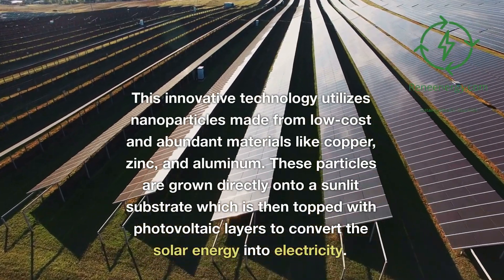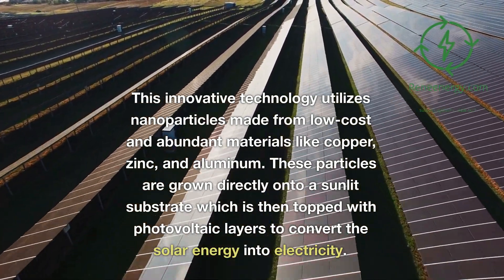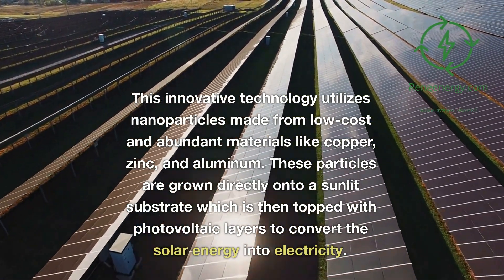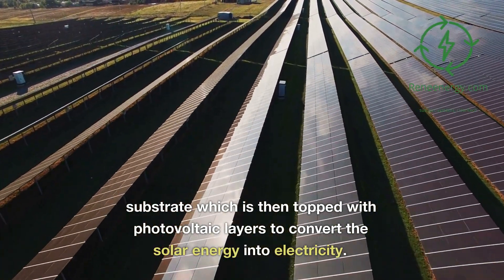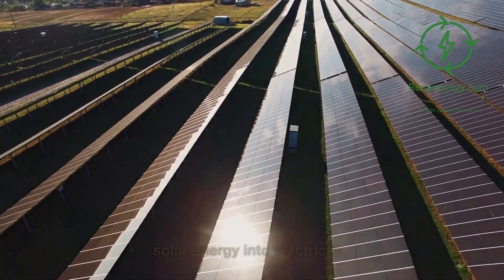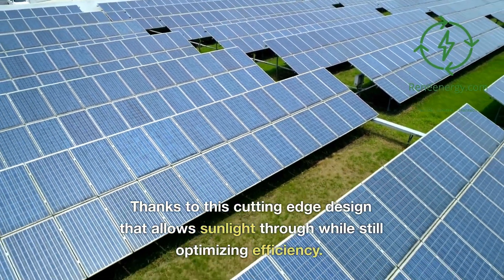This innovative technology utilizes nanoparticles made from low-cost and abundant materials like copper, zinc, and aluminum. These particles are grown directly onto a sunlit substrate which is then topped with photovoltaic layers to convert the solar energy into electricity, thanks to a cutting-edge design that allows sunlight through while still optimizing efficiency.